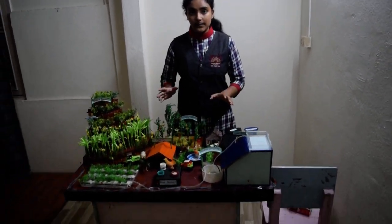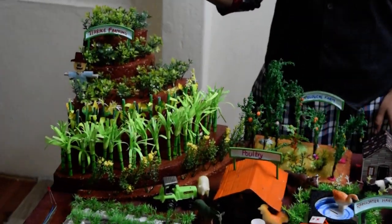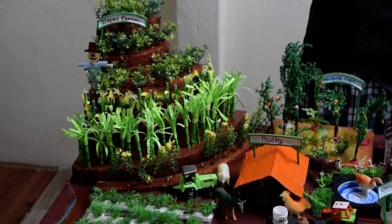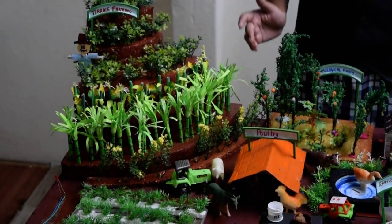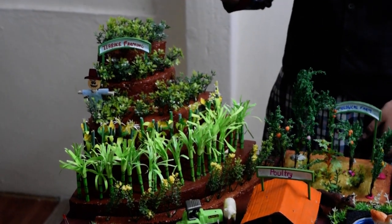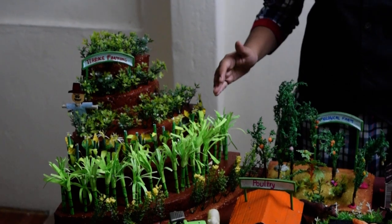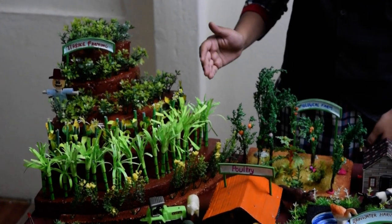In the project we have tried to show various types of farming, first starting with the terrace farm, in which we have depicted three types of crops: tea, sugarcane, corn, and mustard. What it basically aims to do is that when it rains, the topsoil will shift to the other steps instead of washing away completely, making the other steps that much more fertile.